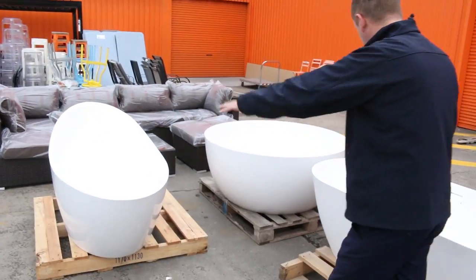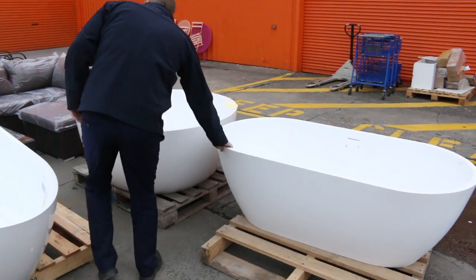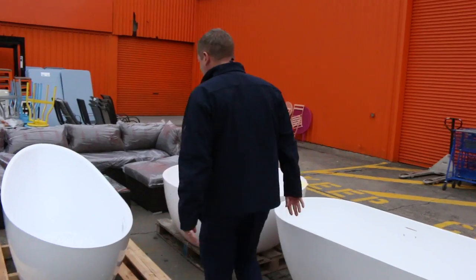I just thought I'd come out and start out here — we've got some beautiful baths in tomorrow: a round one, a stone one, a gloss stone one. They're unreserved and I reckon they'll bid around the $400 to $500 mark, so really nice units.